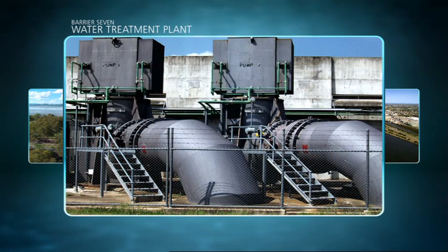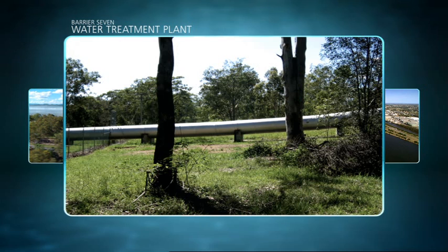Here, filtration, chlorination and other treatments would occur before distribution to households.